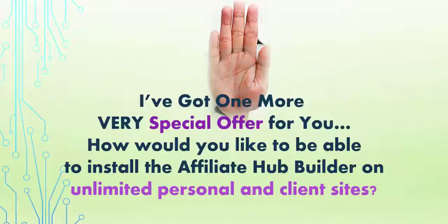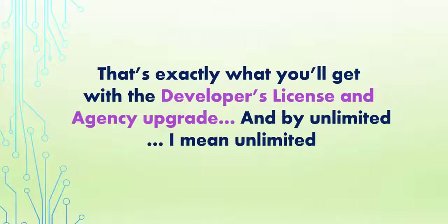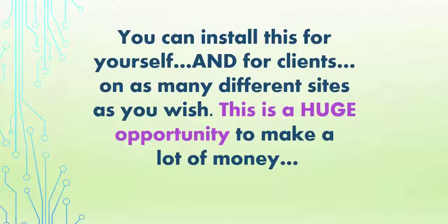Wait, I've got one more very special offer for you. How would you like to be able to install the Affiliate Hub Builder on unlimited personal and client sites? That's exactly what you'll get with the developer's license upgrade. And by unlimited, I mean unlimited — you can install this for yourself, for your clients, on as many different sites as you wish.